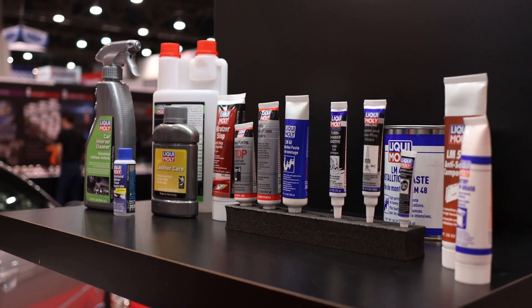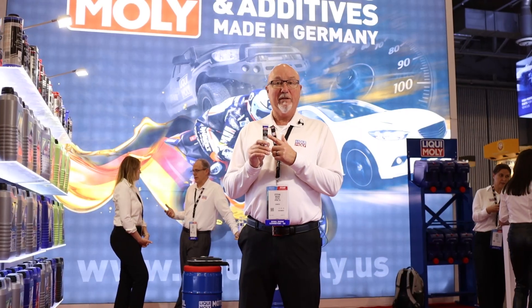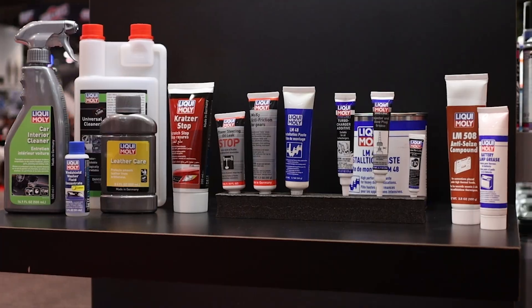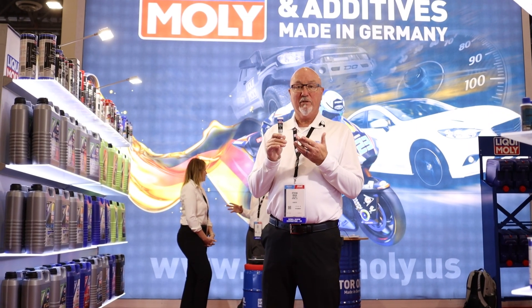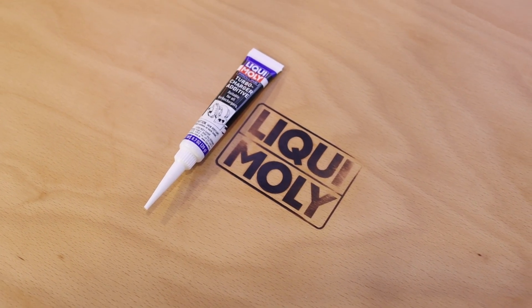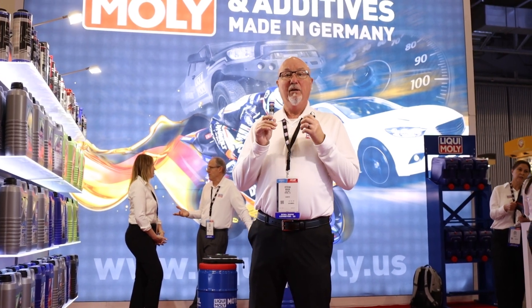Fantastic product. Whenever you upgrade your turbocharger or replace a stock turbocharger, this will protect on first startup to make sure that turbocharger does not get damaged once it starts spinning. It is a fantastic product for any repair shop to warranty their repair.